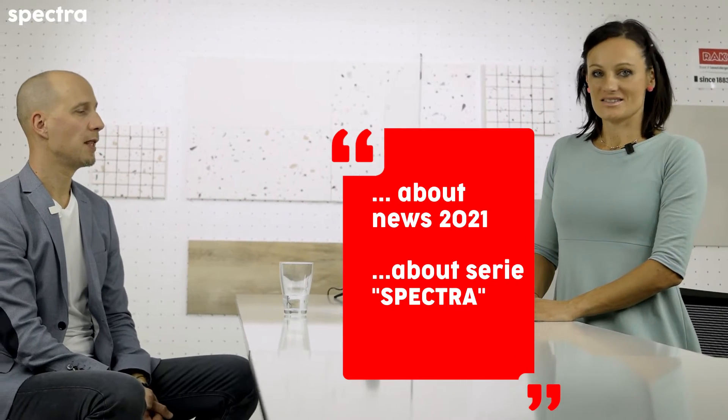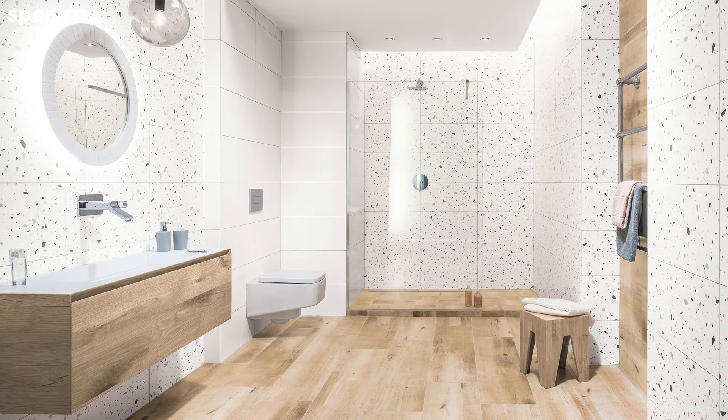I will speak with Tomáš Knobloch about new series 421, the series called Spectra. Hi Tomáš. Hello Zinka.